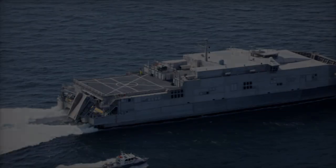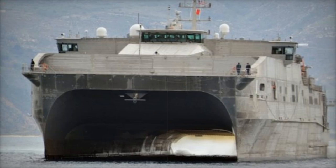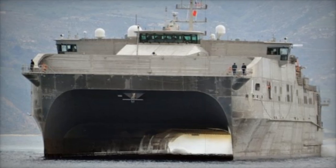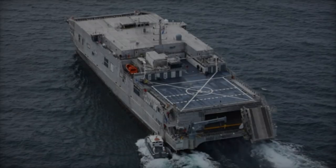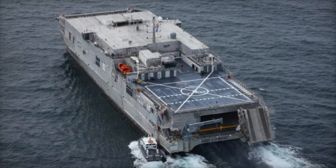The ship also supports surface operations with systems capable of launching and recovering 11-meter rigid hull inflatable boats, or RHIBs. These boats are essential for maritime security, search and rescue missions, and transporting personnel to shore, reflecting the Navy's focus on adaptability and rapid response.